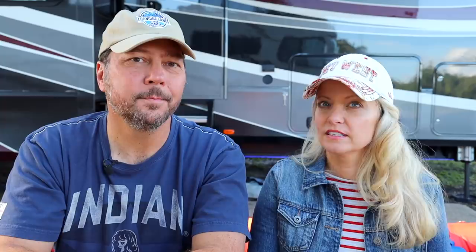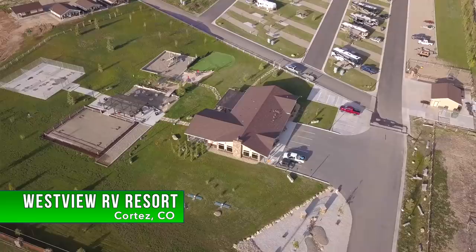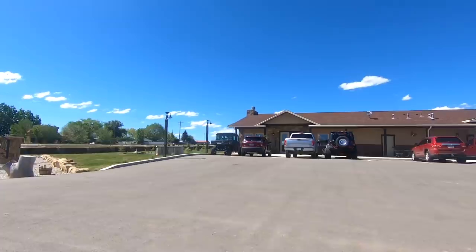We stayed at Westview RV Resort, and this place was really nice — it was brand new, in Cortez, Colorado. Depending on where you look online it might say Dolores, Colorado, but technically it was in Cortez. The park kind of sits in between both Dolores and Cortez, but a little closer to Cortez.